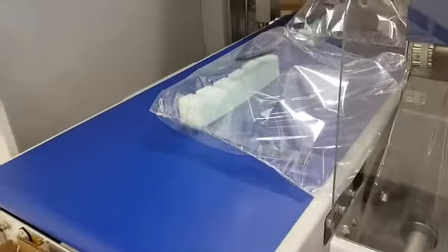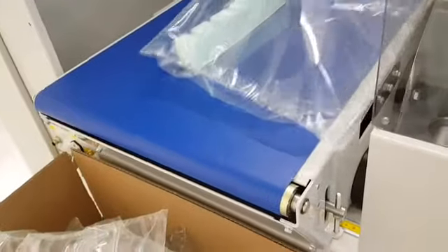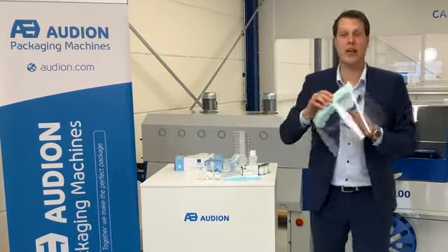This is also the reason why the government of the United Kingdom ordered multiple Audion CSMATIC machines. They are packaging 400,000 of these visor masks per week.